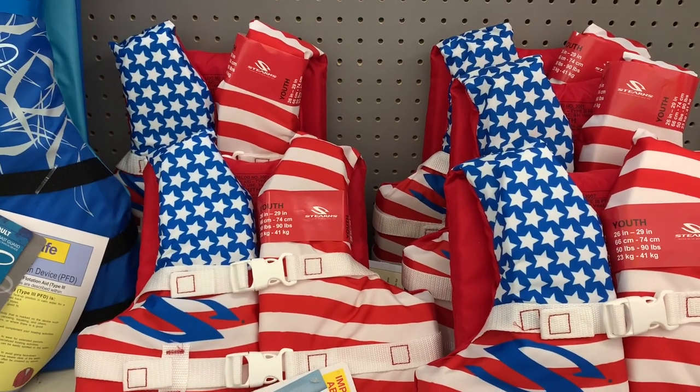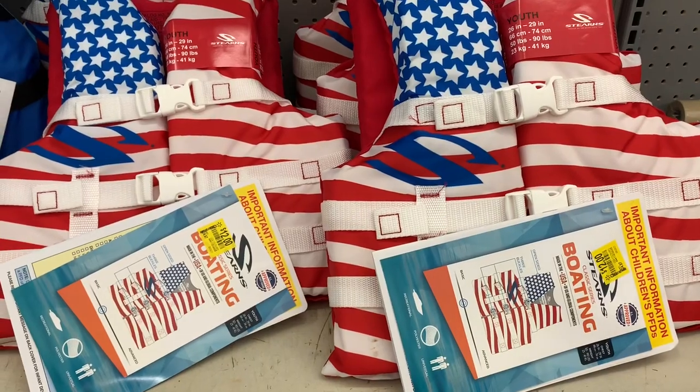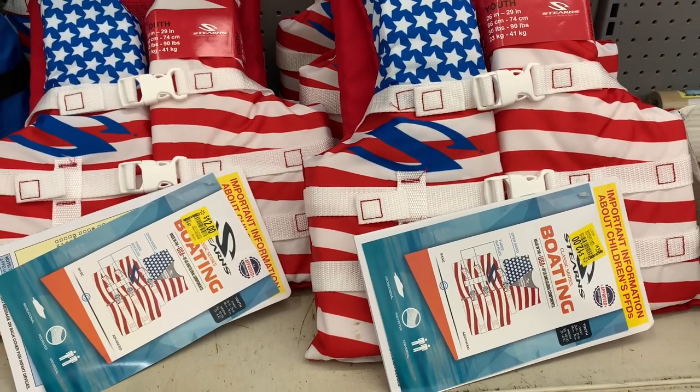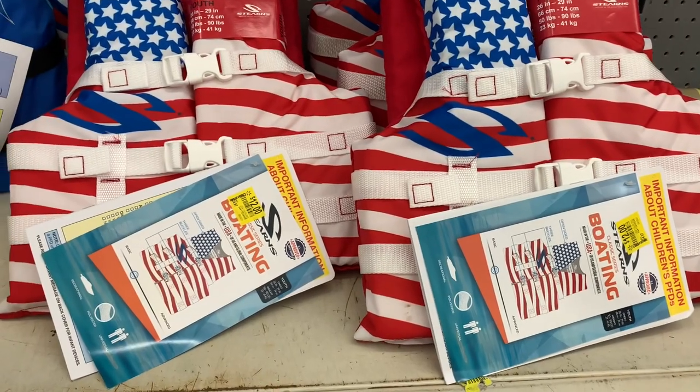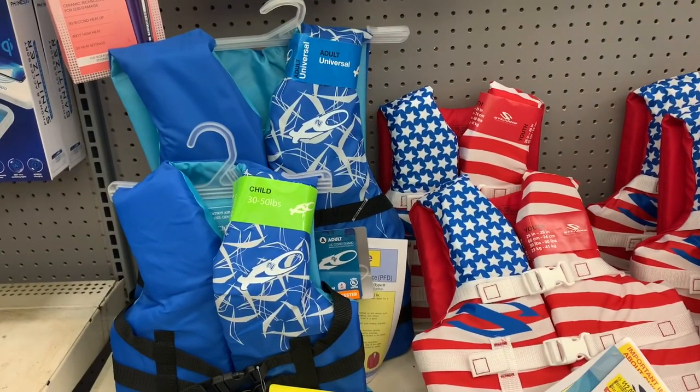Here's another great clearance find — youth life jackets at $12 in this store. I purchased some for my kids a while back and they were around $20, so this is a great deal to stock up on now so you'll be ready for next year. Here's a SKU if you want to check it out in your store.